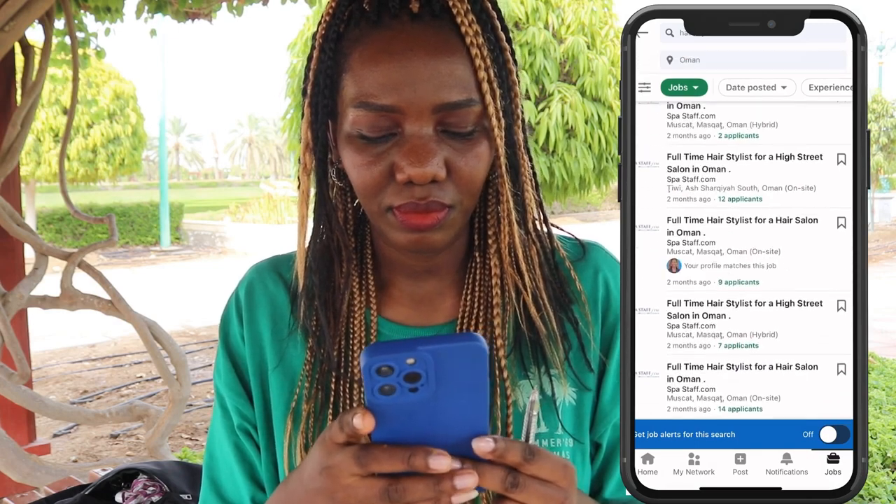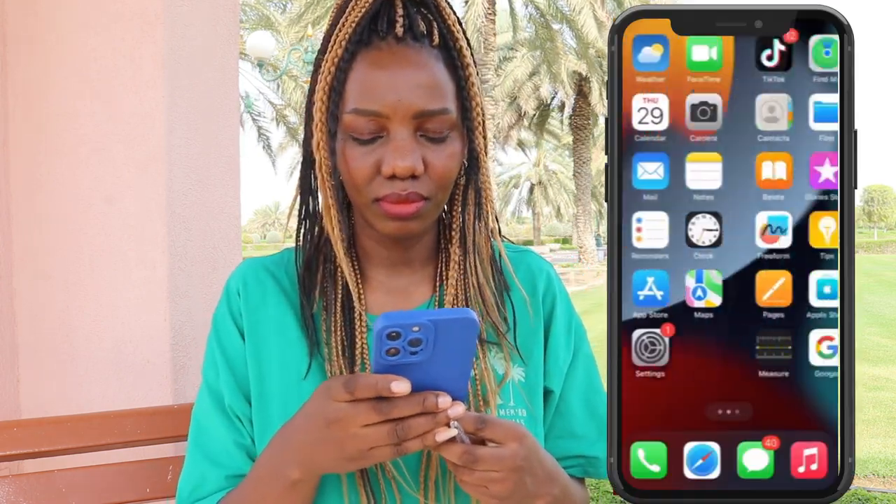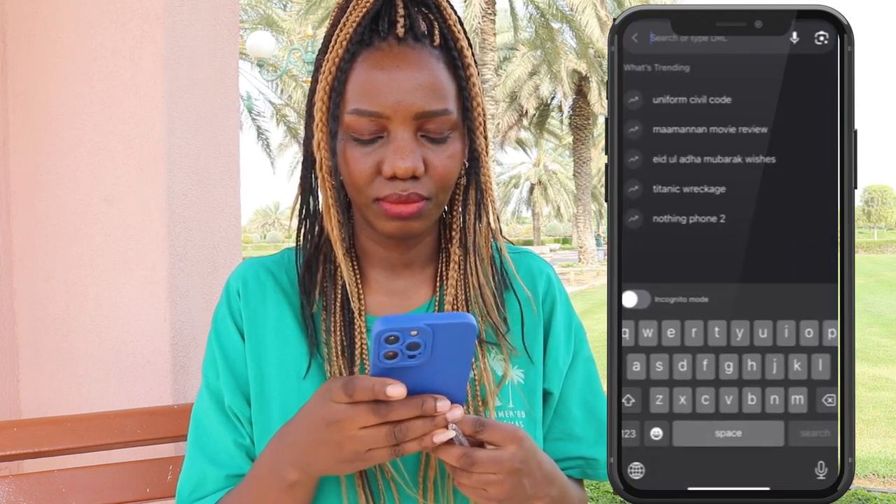The next job is barista. If you are a barista and you are searching for a job, you can easily get it here in a month because we have so many local and international brands. The salary is pretty good. I'll show you how to search and apply using my phone. You should start by checking which company owns the brand you are looking for — like Starbucks is owned by Alshaya.